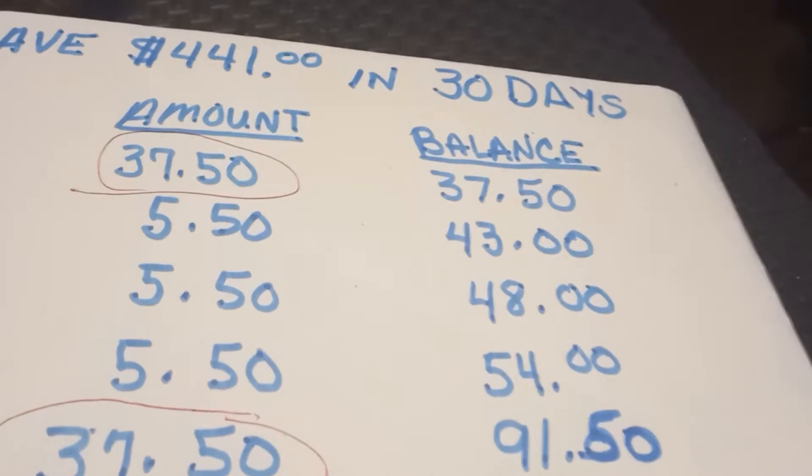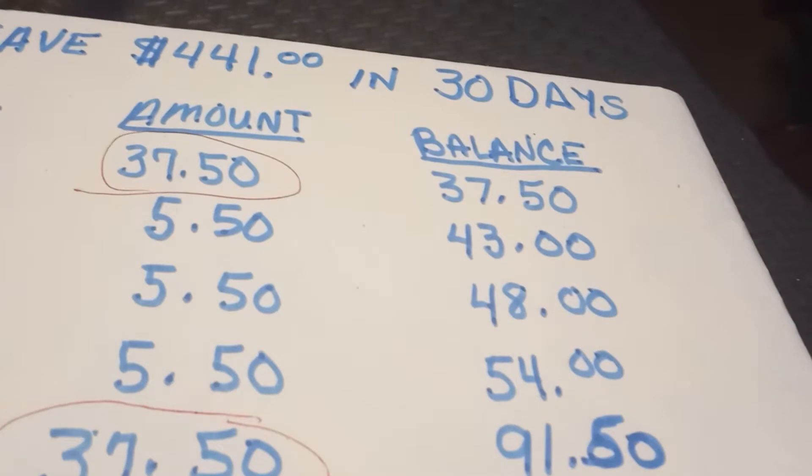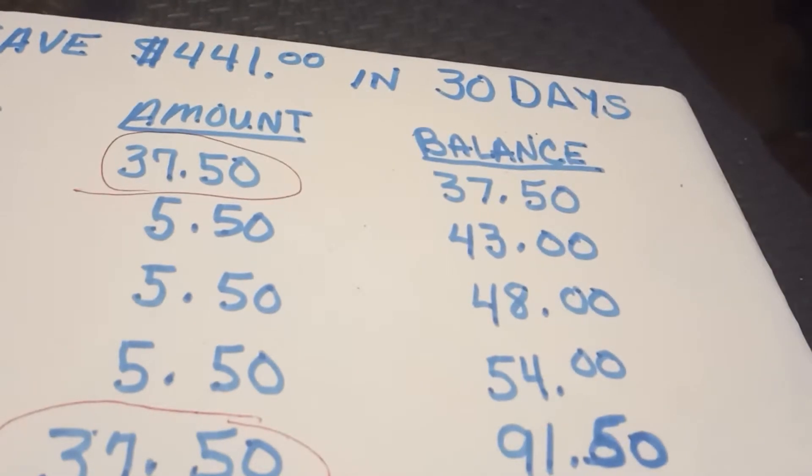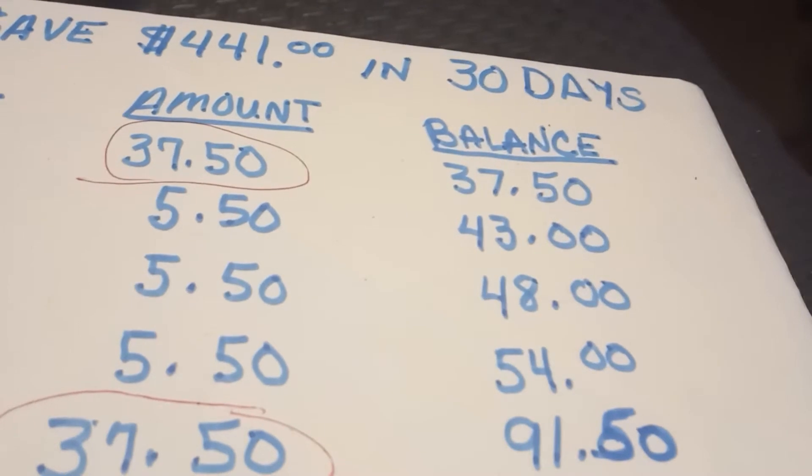Hello everyone, welcome back to my YouTube channel. This is Juanita. I'm doing this challenge — it's a 30-day one and that should net you $441.